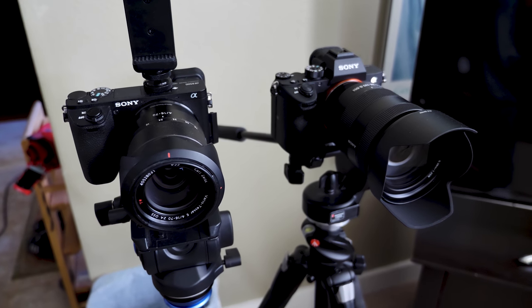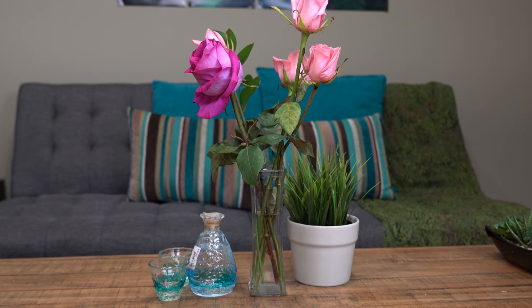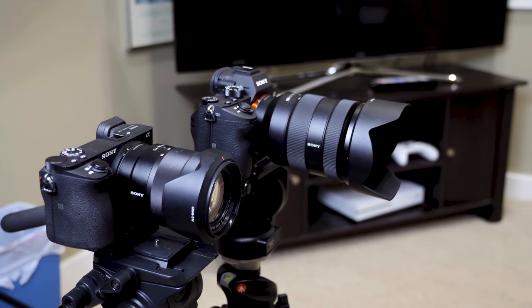Mainly what I want to compare is the video quality, because the A6500 had amazing video quality, especially in 4K, because it used almost the whole sensor and then down-sampled that to 4K. It just looked really good. So I'm going to do a comparison with the two cameras of just video quality — we'll crop way in and see which video looks better.